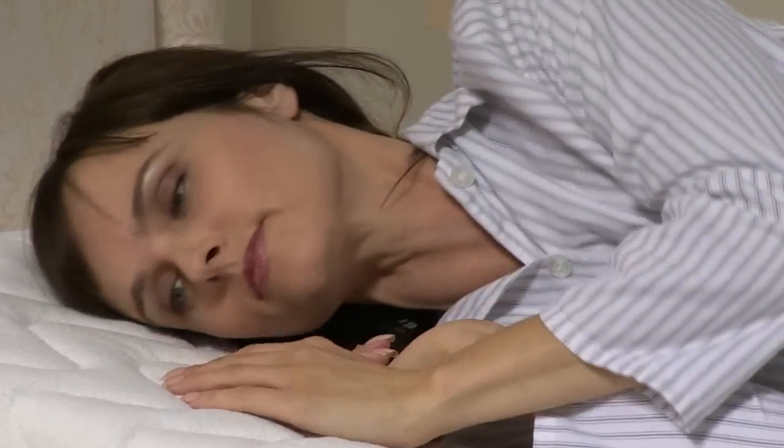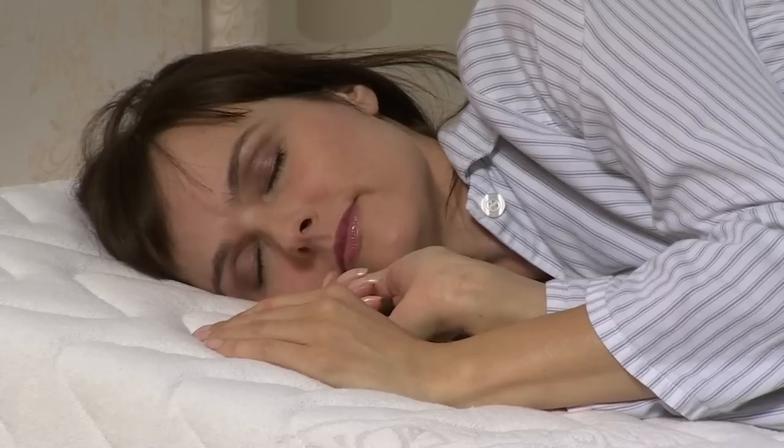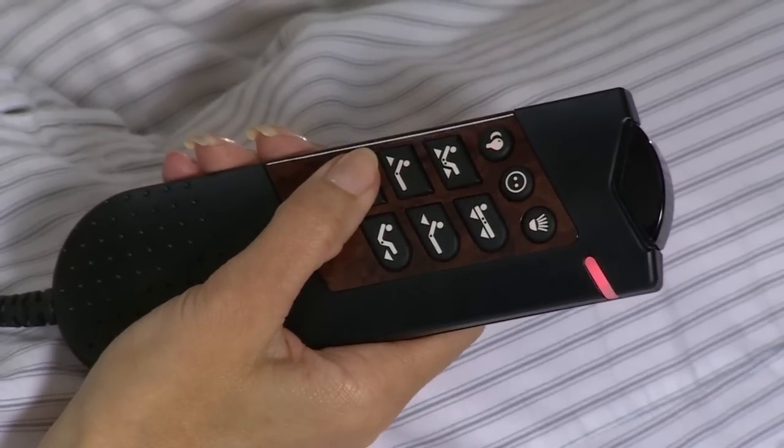For the ultimate in relaxation, why not invest in our luxury built-in massage system? It has a choice of massage styles to gently soothe away joint and muscle pain, all controlled from your easy-to-use handset.